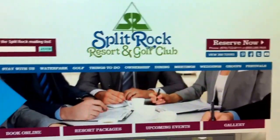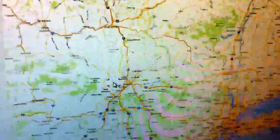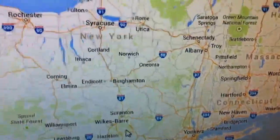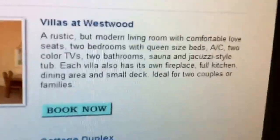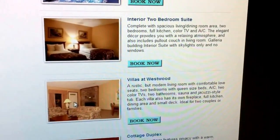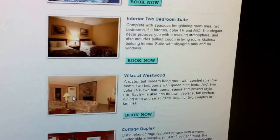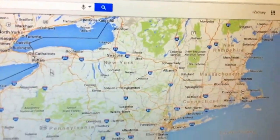Just to recap: after school gets out, we're going to be coming from Syracuse all the way down to the Split Rock Resort and Golf Club, and we're staying at the Westwood Villas. This is going to be an awesome trip — it seriously looks like one of the best hotel rooms I've ever seen. Stay tuned for a road trip video, a hotel room tour, elevator rides, and maybe even POVs of the lake. Thank you for watching!